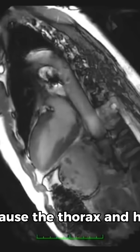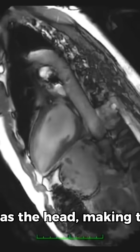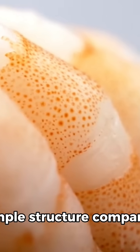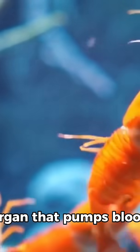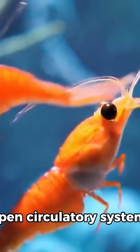Because the thorax and head are fused together, this area is generally referred to as the head, making the statement 'a shrimp's heart is in its head' scientifically accurate. The shrimp's heart is a simple structure compared to that of humans — it is a small, tubular organ that pumps blood throughout the shrimp's open circulatory system.